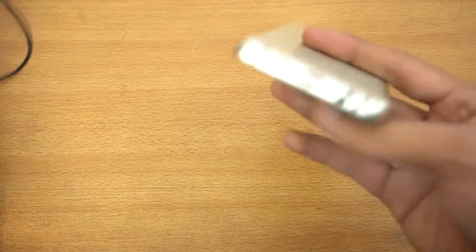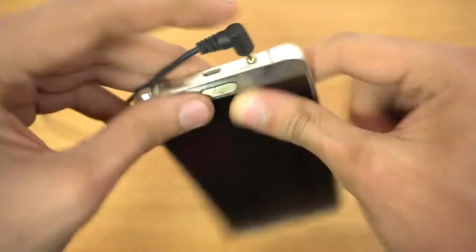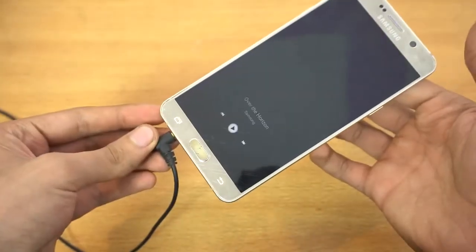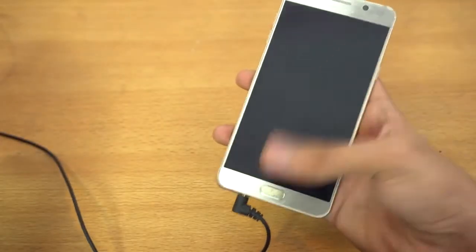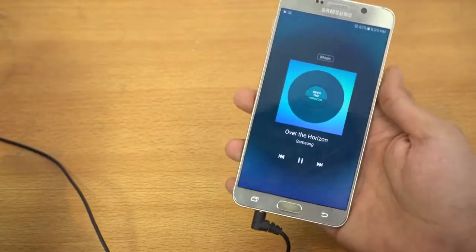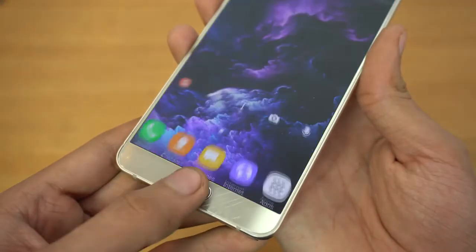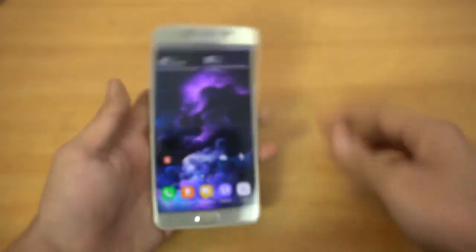So in my opinion, this is the best replacement Note phone for the Galaxy Note 7. Another phone that comes close is the Galaxy S7 Edge, but again — no S Pen. So the Note 5 is the real answer to the Note 7's situation. I hope you guys enjoyed this video; if you did, give it a thumbs up, subscribe for future content, and I'll see you in the next one.